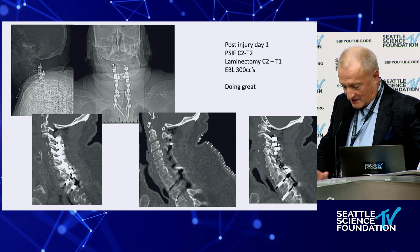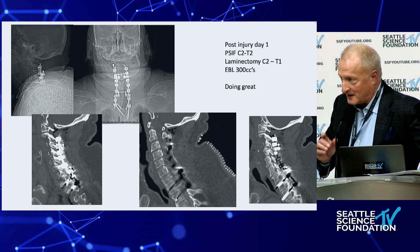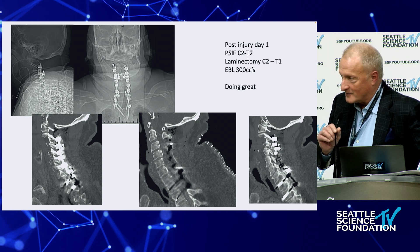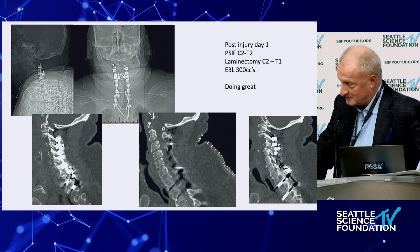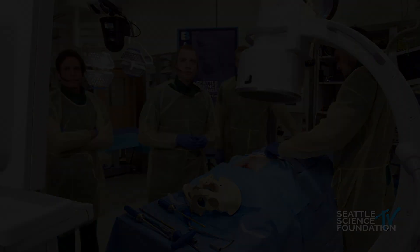How's our lab doing — is it getting ready? They're ready. We'll switch to the lab, and then we'll have two final cases as the grand finale.